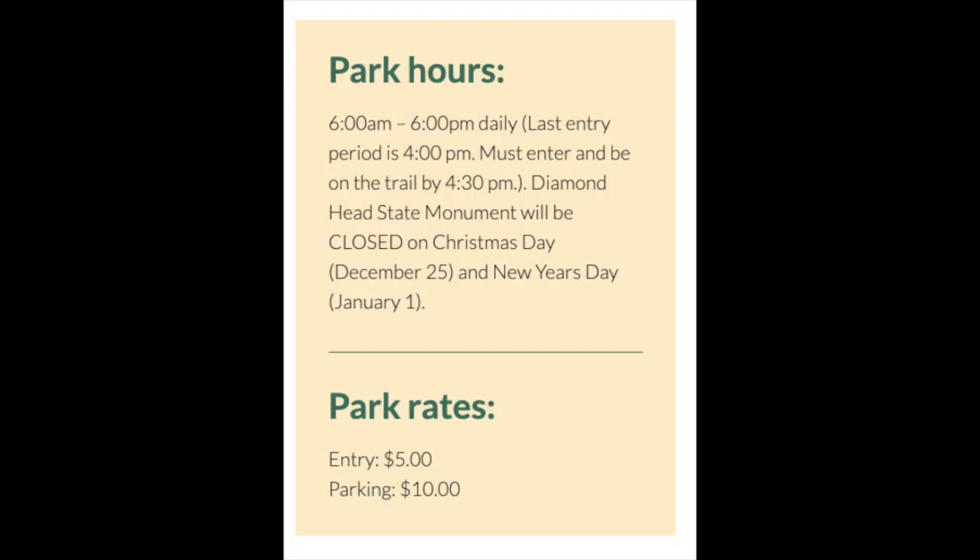Before we get to Diamond Head, I just want to let you know there are certain park hours you are allowed to go in. They are from 6 a.m. to 6 p.m. Last entry is 4 p.m. and you must enter the trail by 4:30. That means they expect you an hour and a half to go up and down, and it does take a good hour and a half to climb it.